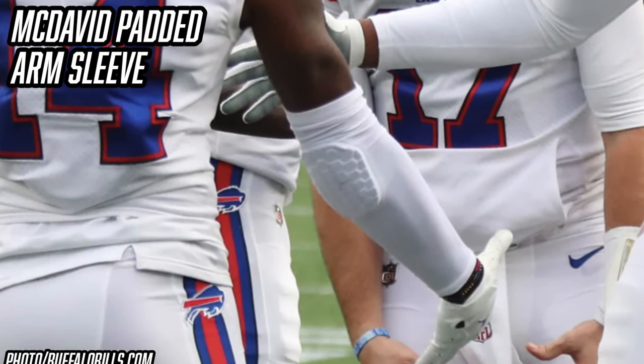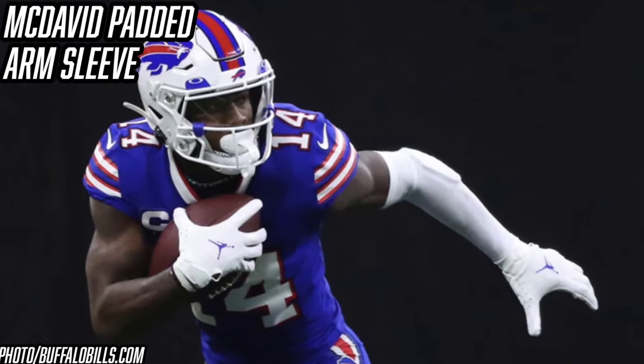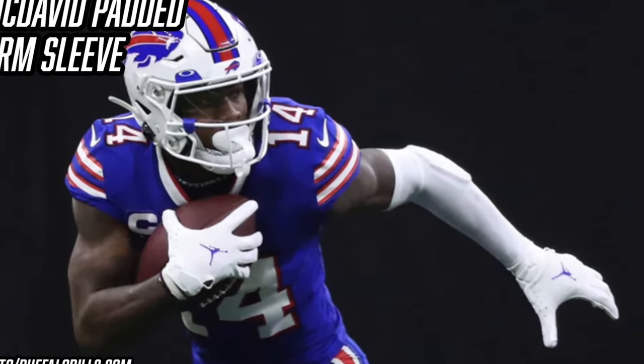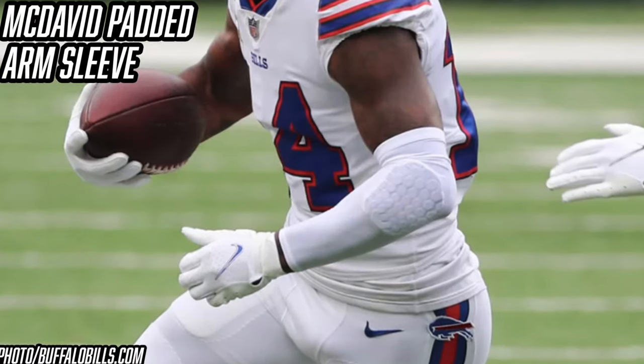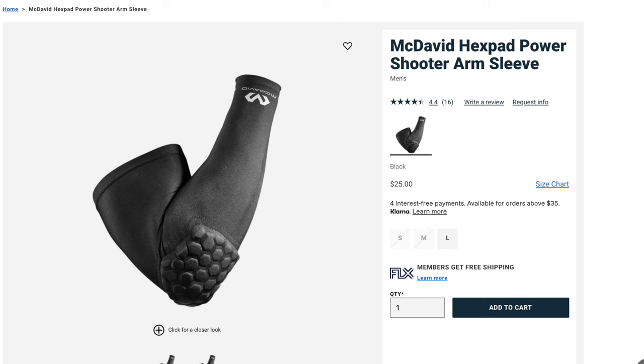Next, a small but important accessory: Stefon Diggs' McDavid padded arm sleeve. For most of his career he's worn some sort of arm sleeve on his left arm — most recently an all-white McDavid padded arm sleeve, which looks really clean with the Bills' white helmets and white face mask. He probably wears it for the swag factor, but it also protects against turf burn and bumps and bruises on that left arm. They're $25 on Eastbay's website — affiliate link in the description.